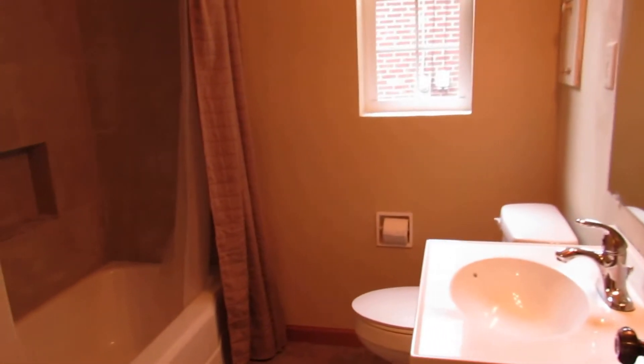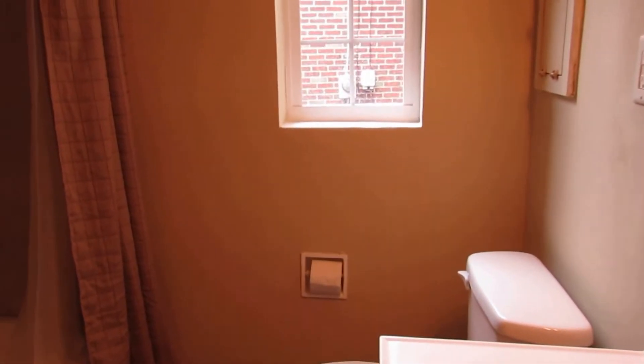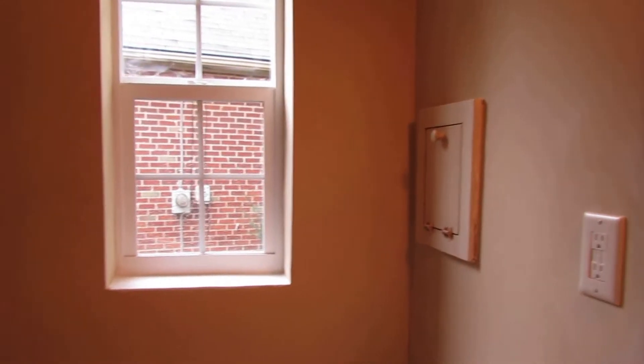This bathroom was pretty much gutted and redone. We have new tiled floors, a new vanity, and a new commode. There's a laundry chute, which is very nice, a new window, and check out the ceramic tile with a built-in shampoo or soap holder. Very, very nice bathroom.